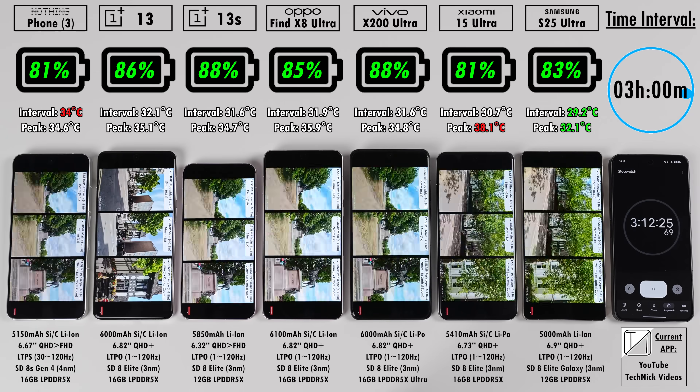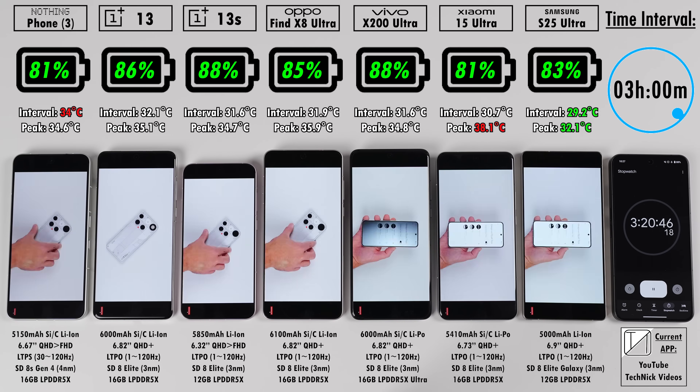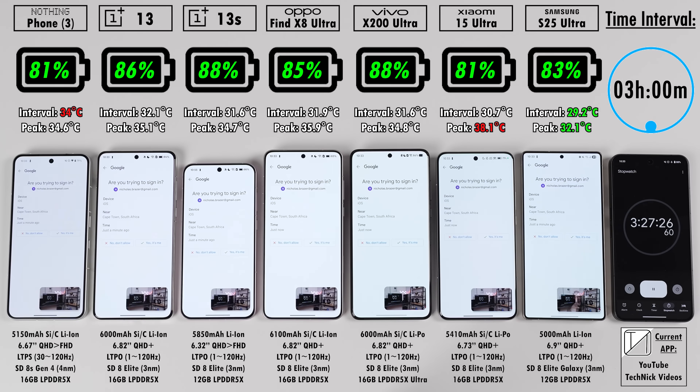The 13S is the cheapest phone here, running the fully-fledged 8-core 8 Elite chipset. It is the only phone here without wireless charging, so keep that in mind if you decide to purchase one.